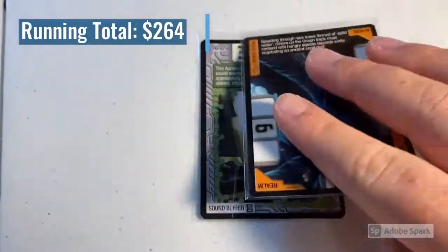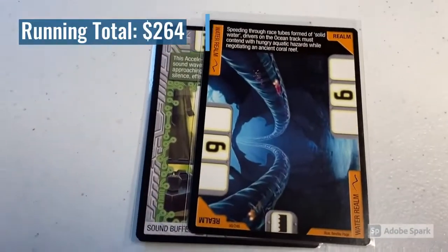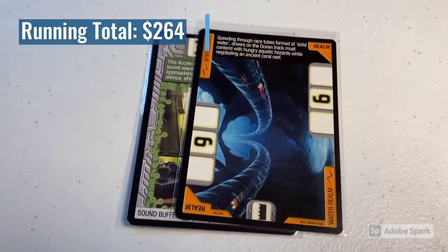The next order was two near mint to mint cards: Sound Buffer and the Water Realm. The total on this order was $10 even, so thank you very much for this purchase.